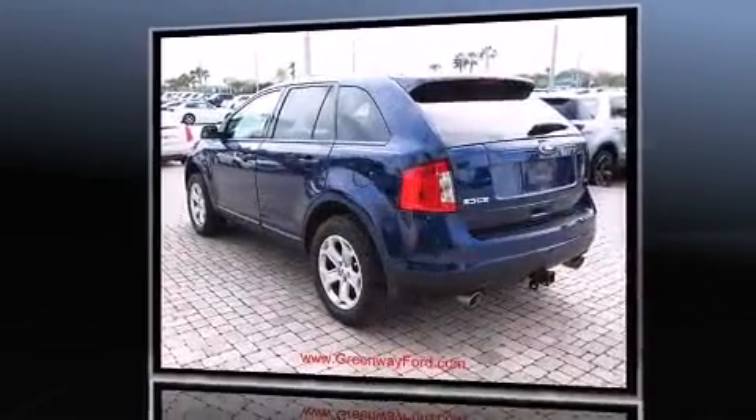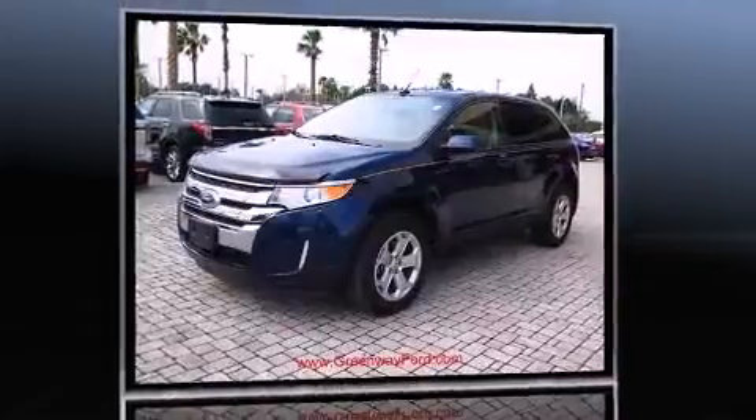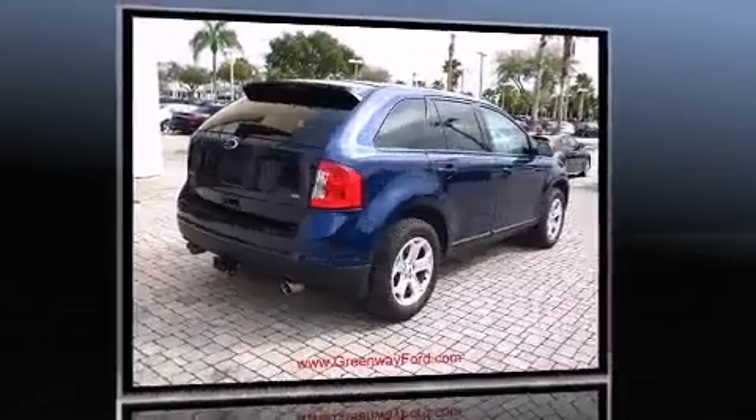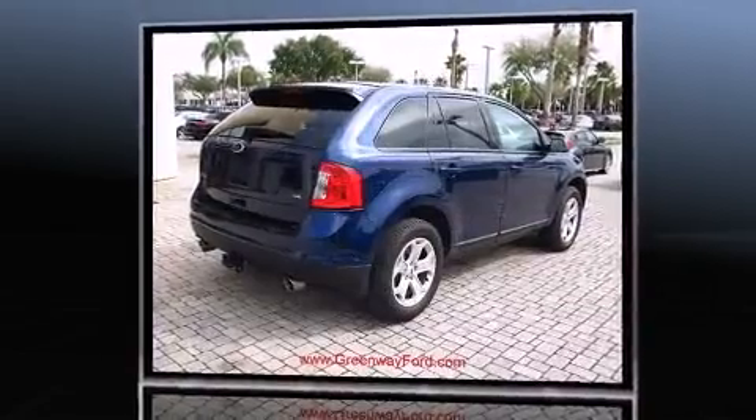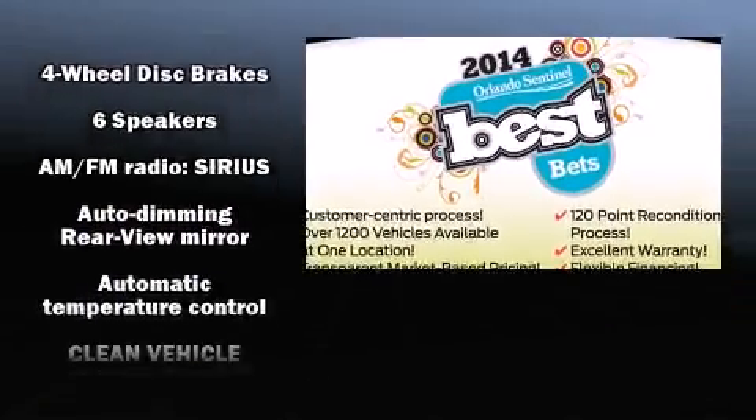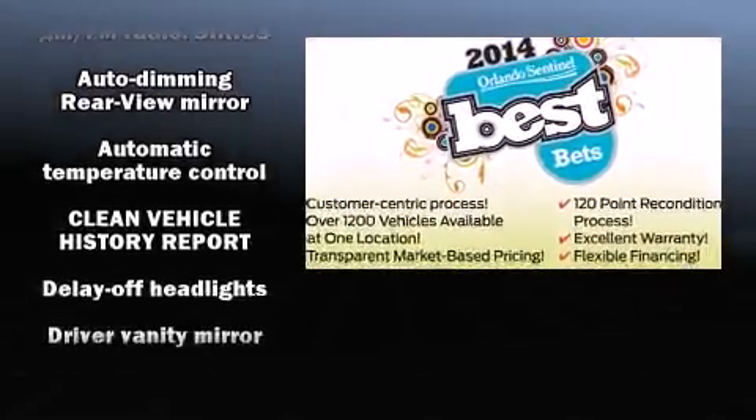A wealth of standard features means that you no longer have to sacrifice, such as remote keyless entry, front and rear reading lights, a tachometer, a trip computer, power door mirrors and heated door mirrors, rear wipers, and much more.